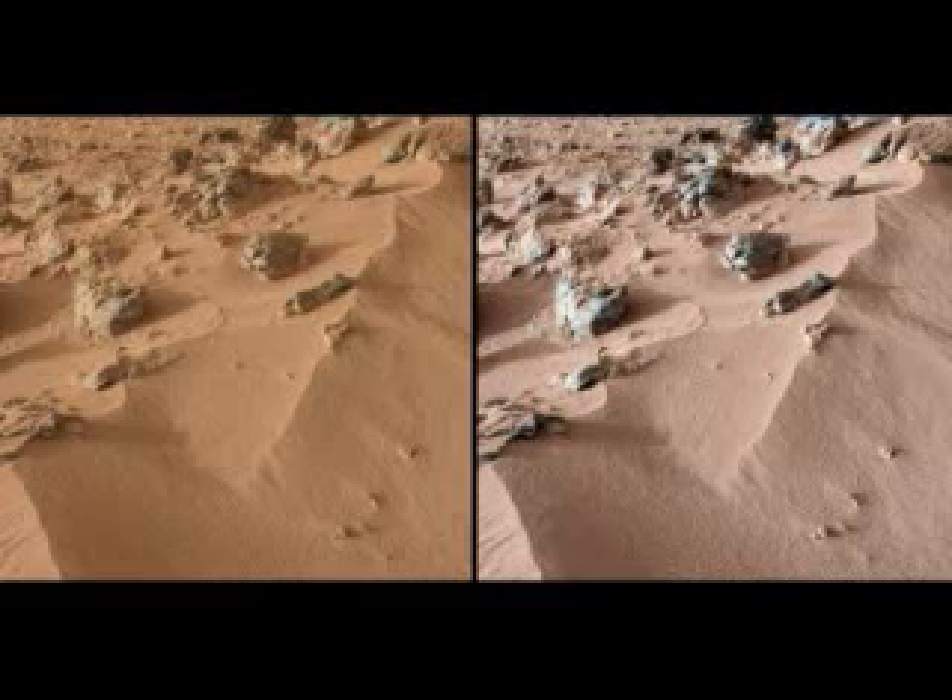The team is excited with the results from Curiosity so far, but they have yet to find the mother lode — that is, proof Mars sustains microbial life. Our team is elated with these first results from our instrument, said David Blake, from NASA.